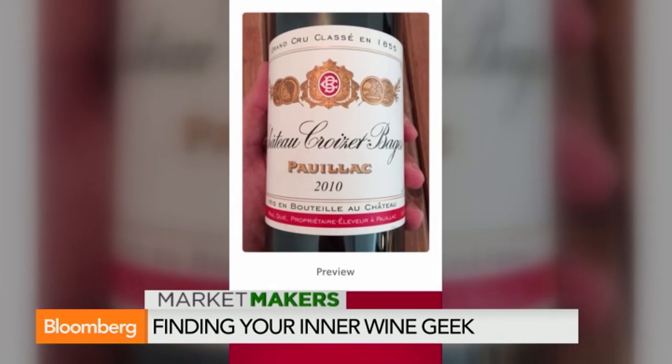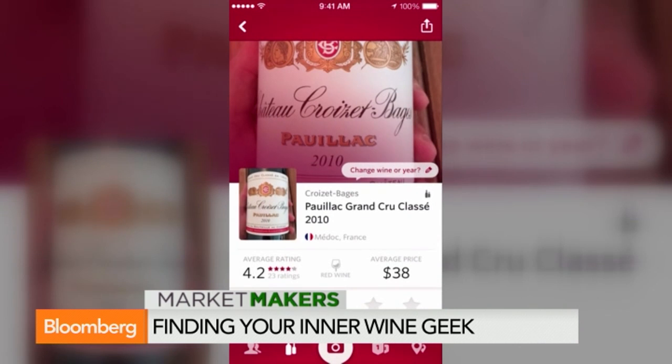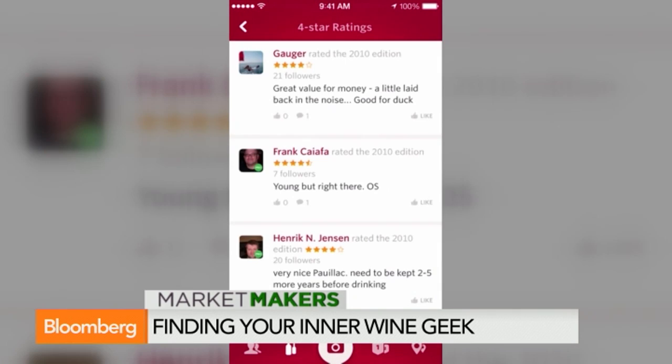The big feature here is you can take any bottle of wine in the world, point your phone at the label, and we scan it for you and you'll find any wine out there. We have a database of 4 million wines, and you'll get a rating and everything on that. So that's what we do — that's our core feature.